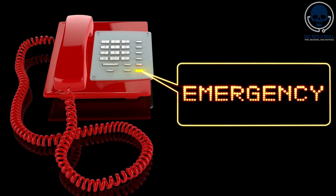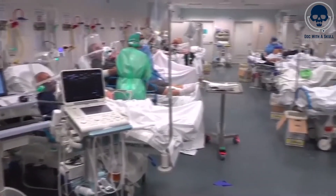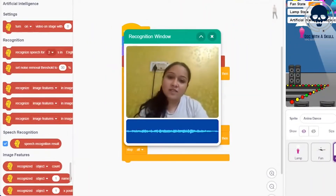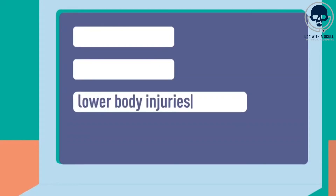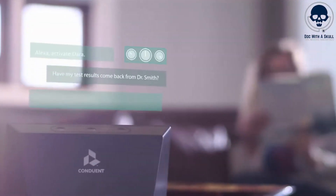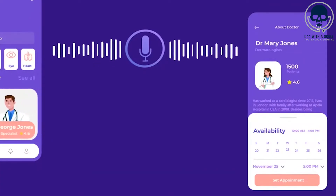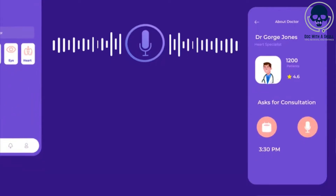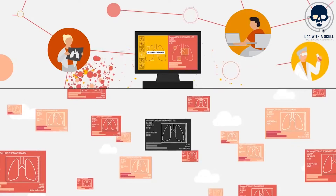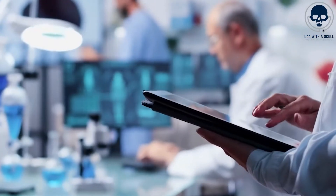For example, if a nurse sends a message mentioning 'emergency' or 'critical condition,' the AI system can recognize the urgency and notify the appropriate healthcare provider immediately, ensuring that urgent matters are addressed promptly and potentially saving valuable time in critical situations. Moreover, NLP technology can assist nurses in spending less time typing by offering features like voice-to-text conversion. Nurses can dictate their messages and the AI system will transcribe and process the content. Furthermore, AI-powered communication platforms can leverage predictive text suggestions, offering autocomplete suggestions or completing commonly used phrases, saving time and reducing the likelihood of errors. This feature can be particularly helpful for repetitive or standardized messages such as medication orders or routine updates.